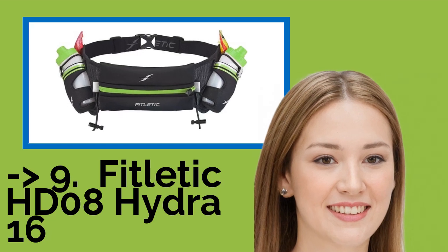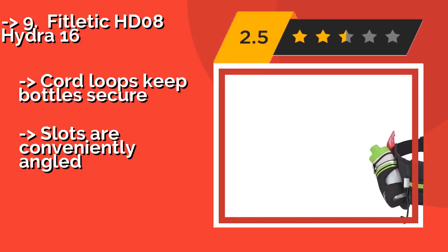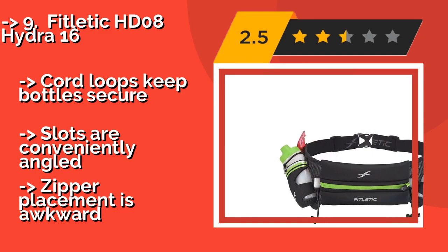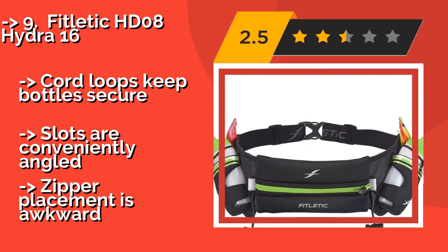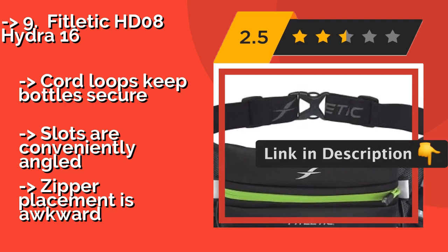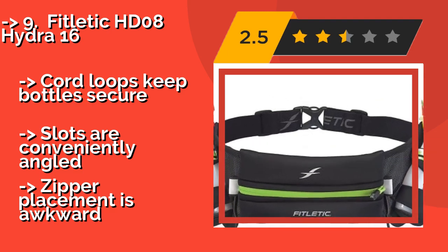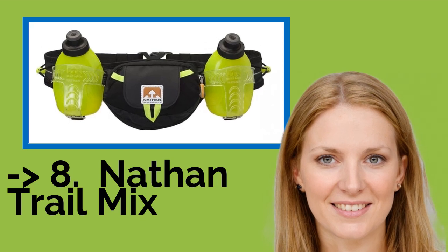Ninth on the list is the Fitletic HD08 Hydra 16, with holsters on the exterior that allow you to easily grab your water bottles with one hand. The Fitletic HD08 Hydra 16, about $41, is a nice option for speedsters who don't have time to stop and hydrate. It's made with strong silicone grips that eliminate shifting. Cord loops keep bottles secure. Slots are conveniently angled, but zipper placement is awkward.